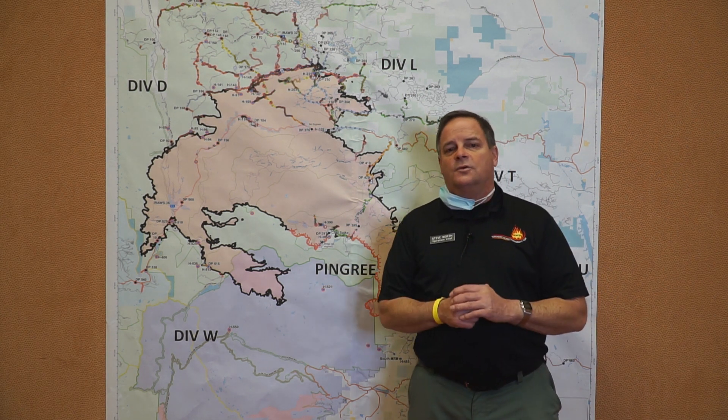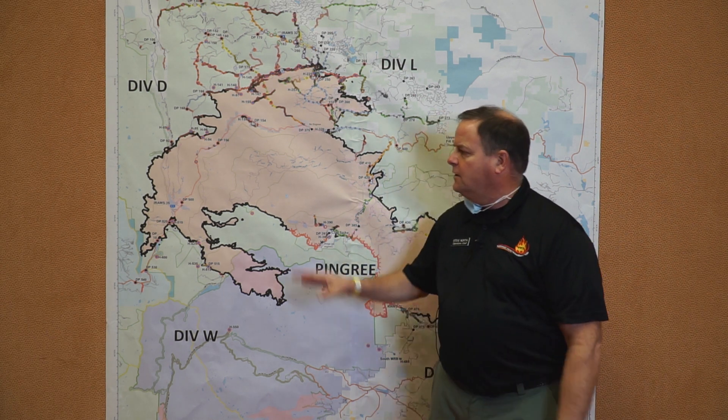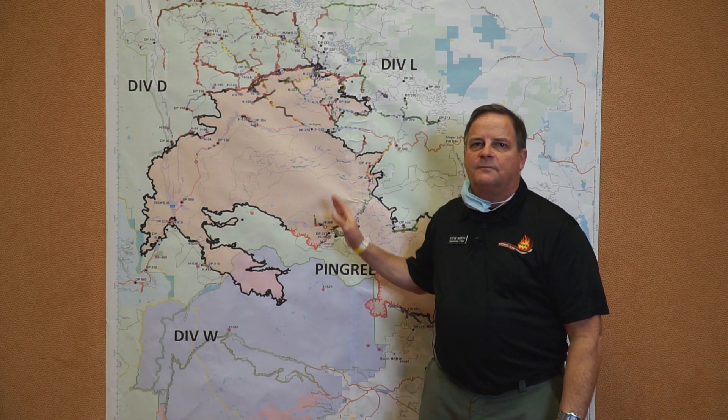Nationally, we're successful at containing and extinguishing 90% of fires. Most fires that are out on the landscape never make it to be these big campaign fires. What's happening here is what we try to avoid.